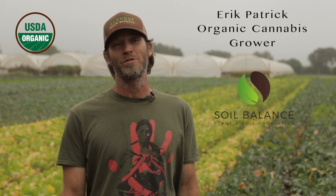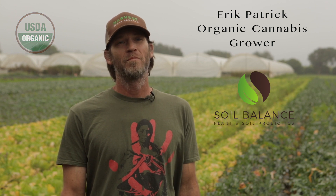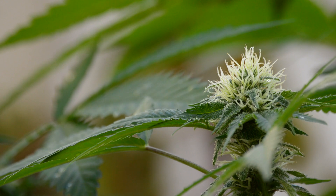My name is Eric. I have been using Soil Balance Pro for many, many years. And in that time, my plants are healthier than they've ever been. The problems I used to face in the past, they're no longer there. My terpene levels have increased by 400%. My roots are white and beautiful and clear.